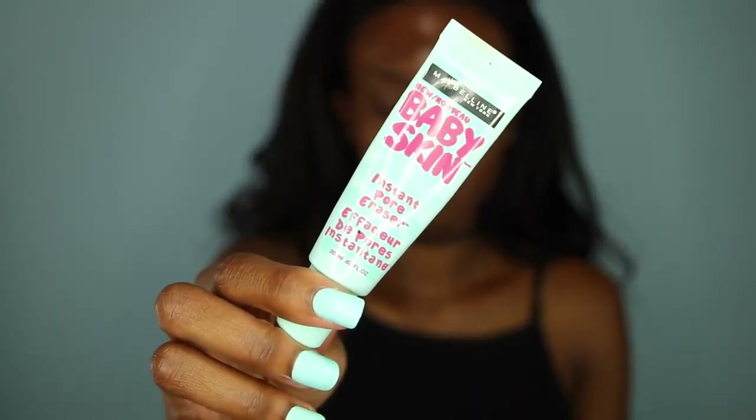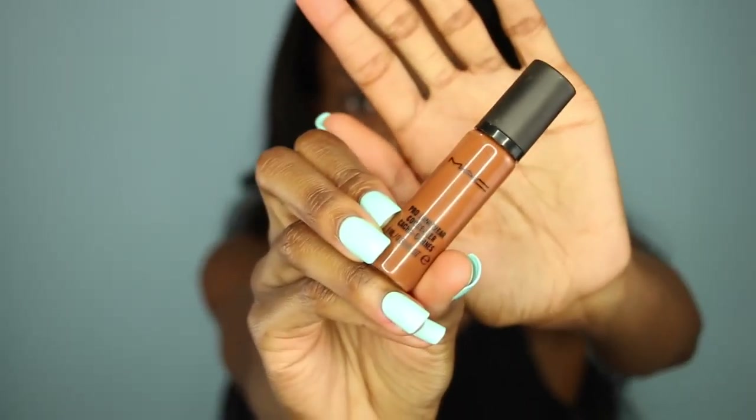First, I'm going to moisturize my skin using my Too Faced Hangover Primer. This is an awesome moisturizer slash primer for your makeup, so it helps your skin not to be all scaly and dry. Then I'm going to fill in my pores with this Maybelline Baby Skin Primer. This is an awesome primer if you have large pores in your face.